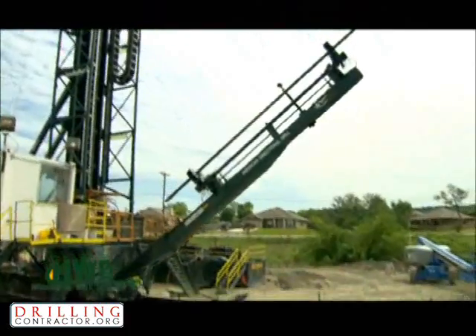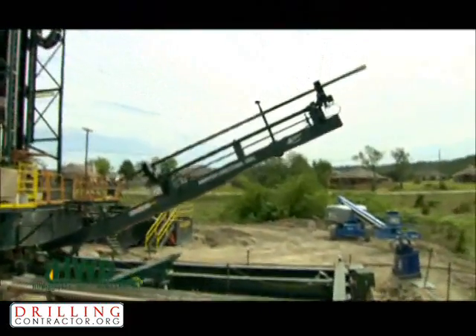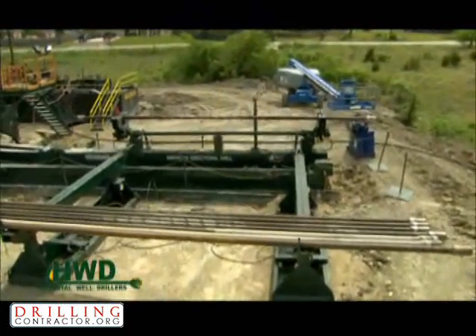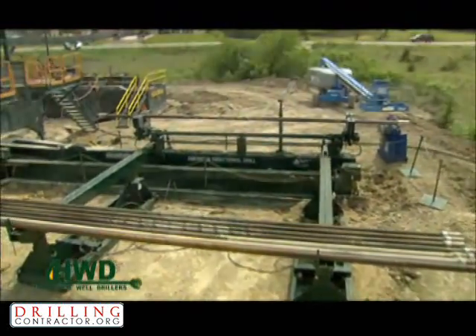A typical crew is four roughnecks, but this rig can be run by a two-man crew if necessary. Due to its cutting edge design, it is 99.9% automated.